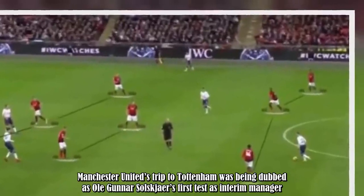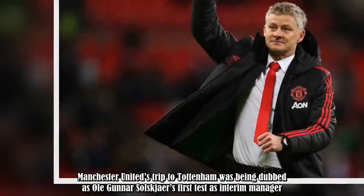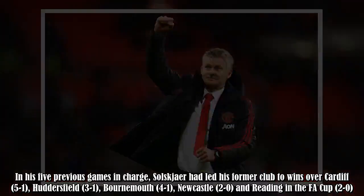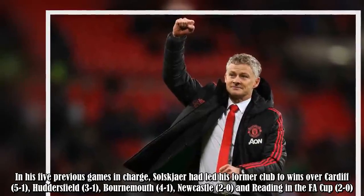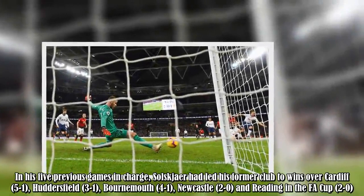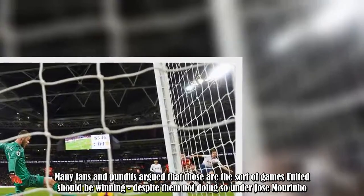Manchester United's trip to Tottenham was being dubbed as Ole Gunnar Solskjaer's first real test as interim manager. In his five previous games in charge, Solskjaer had led his former club to wins over Cardiff 5-1, Huddersfield 3-1, Bournemouth 4-1, Newcastle 2-0, and Reading in the FA Cup 2-0. Many fans and pundits argued that those are the sort of games United should be winning, despite them not doing so under Jose Mourinho.